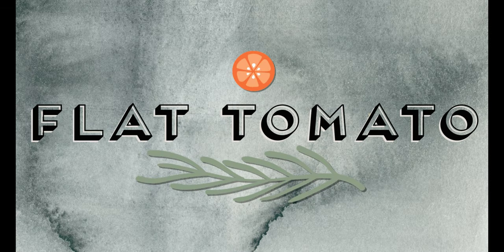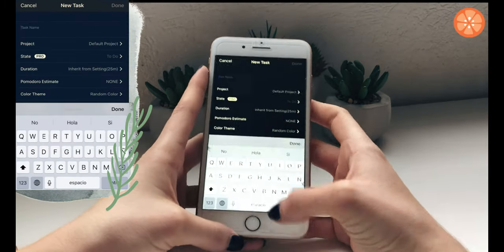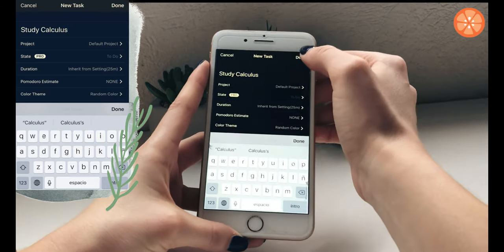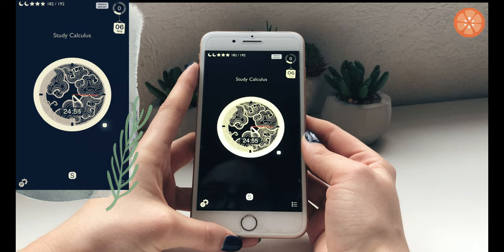The first app is Flat Tomato. This app works like a timer counting 25-minute study sessions and 5-minute breaks. This is based on the Pomodoro time management technique and it ensures that all the time you put into studying is productive.